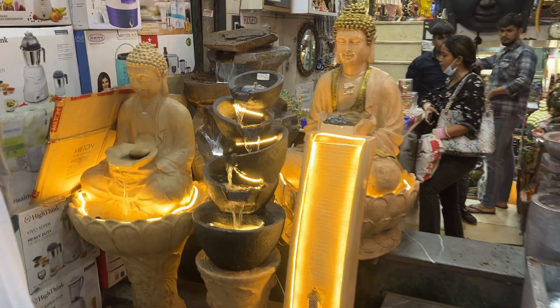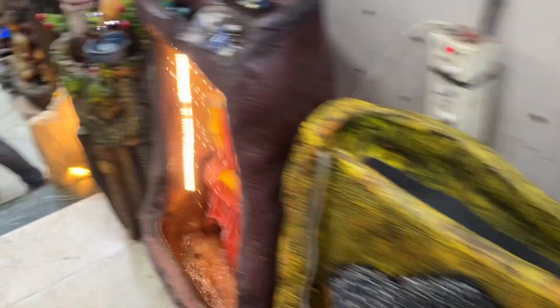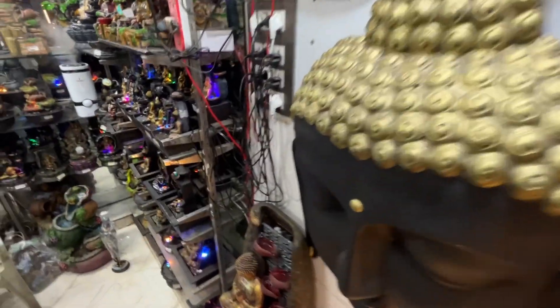We are talking about Sadar Market and particularly the crockery market. Here we have 2-4 shops where you get water fountains. I will tell you all about this vlog till the end. The first shop is this shop and there was an amazing collection, so let's see the collection and talk about it.